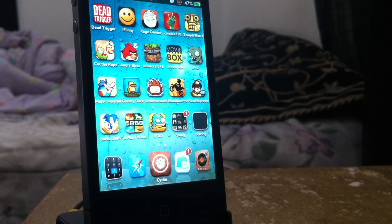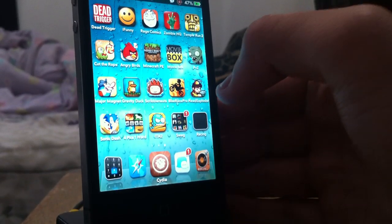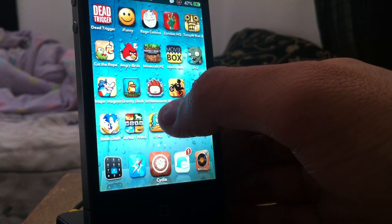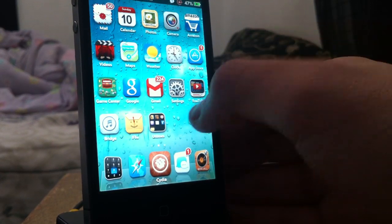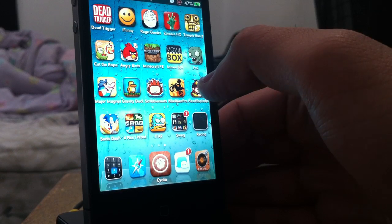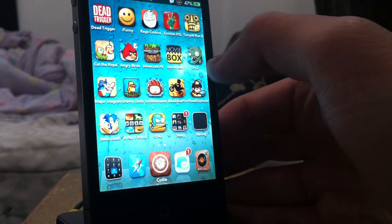What's up guys, today I have an amazing app for you guys called Movie Box. What Movie Box does is it allows you to watch and download free movies or TV shows — you do not need to make an account or anything. It's just an amazing app. I also want to say that I'm sorry for not making videos in a while, I've been kind of busy, so sorry about that.